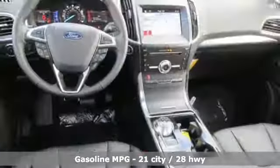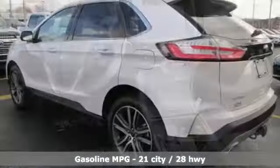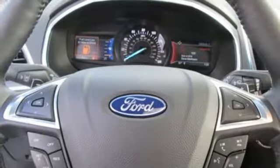Streaming audio, power heated mirrors, front heated leather bucket seats, configurable instrument gauges, Wi-Fi hotspot, dual zone climate control.